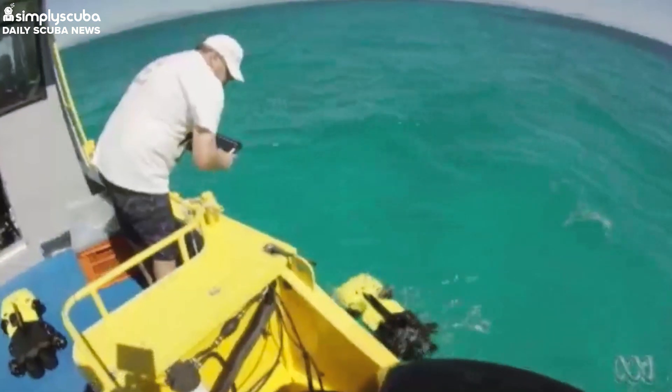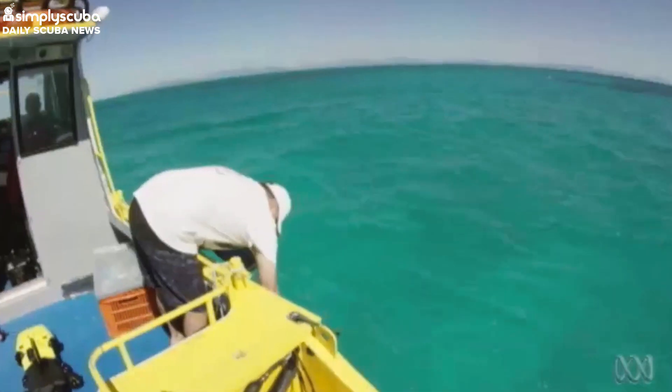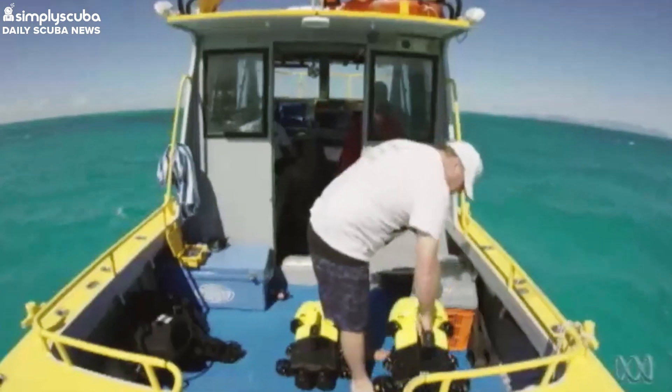Scuba divers have been well and truly smashing it by killing the starfish, but the Ranger Bot will really step it up a notch. Trials of the bot have proven positive and they've now gone into mass production in Brisbane, and they'll also be hitting the waters of the Great Barrier Reef permanently very soon.